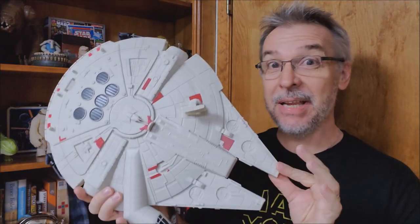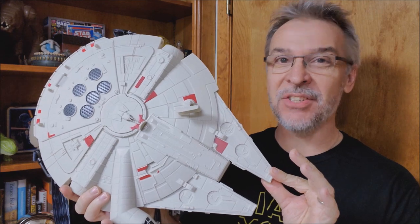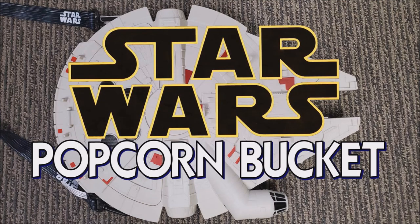Hey everybody, welcome back to my Star Wars channel. Today we're going to look at the Millennium Falcon popcorn bucket sold at Disney parks. I am NOT a popcorn bucket person — I am a Disney parks person. My wife and I have been pass holders for many different years, and I even worked in the parks as a cast member, so fully fluent in the Disney.